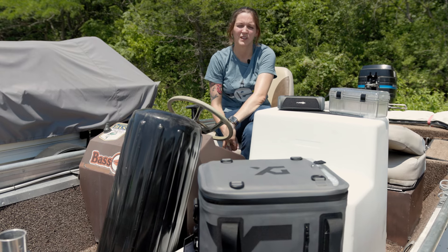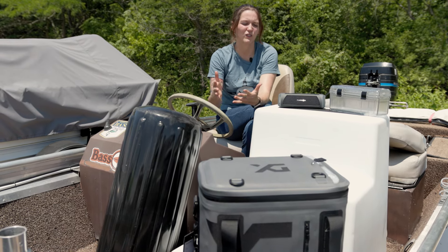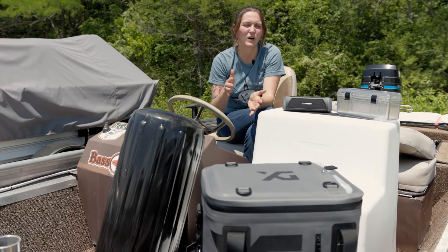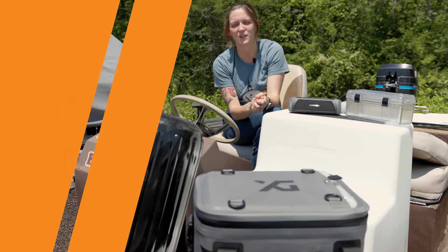Hey neighbors, it's Amber here with eTrailer. Today we're going to take a look at some of our favorite boating accessories that are going to keep your boat safe, keep your gear safe, and help you have a good time out on the water. Let's get started.